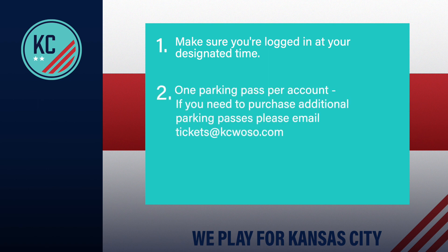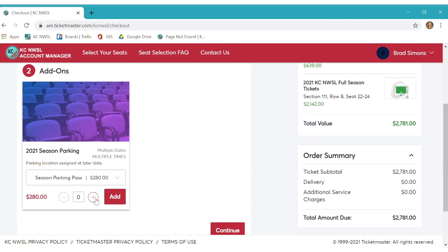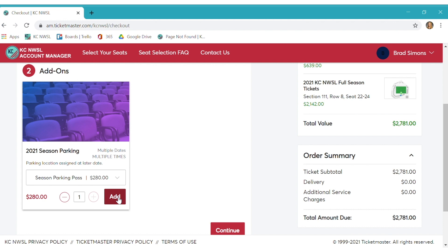Number two, at checkout you will also have the option to purchase your season parking pass. Please note that you only get one per account, and if you need to purchase additional parking passes, please email tickets at kcwoso.com. You will be assigned to a designated area to park in the coming weeks.